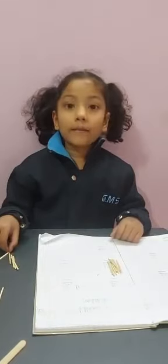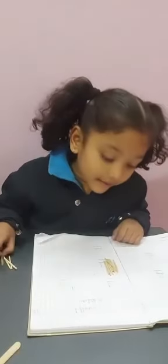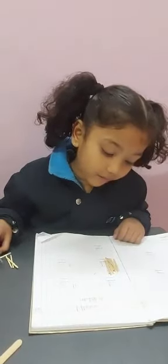Good morning, Jajit. Today I will tell you addition with the help of ice cream sticks and match sticks. The first question is 9 plus 5.